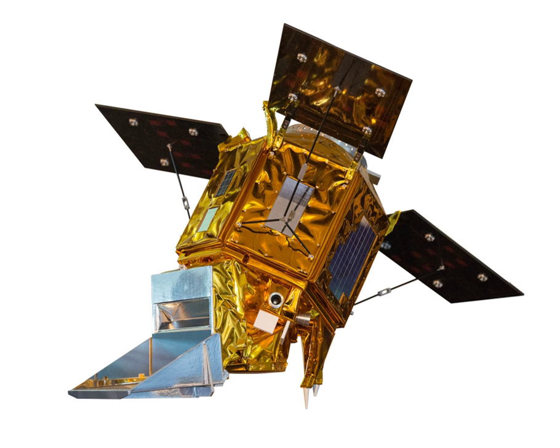The SWIR instrument was aligned, focused and characterized at the Mullard Space Science Laboratory thermal vacuum facility in Surrey, UK. The first large contract for Sentinel-5P was signed in July 2009 for the Tropomi instrument between the European Space Agency and the Dutch Ministry of Economic Affairs, which contributed €78 million.